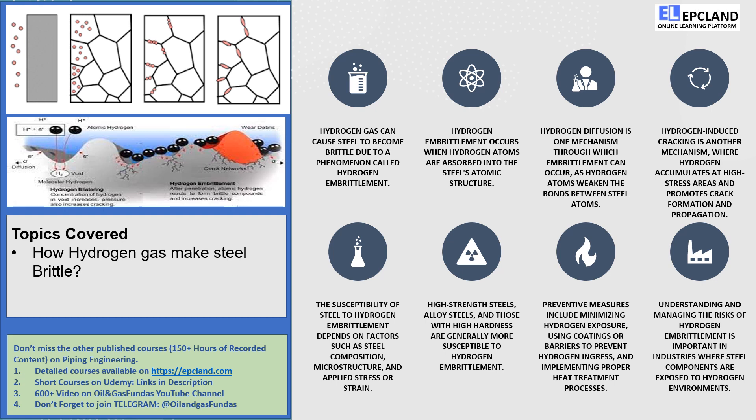But fear not, my friends! There are ways to protect our beloved steel from this villainous hydrogen embrittlement. We can shield the steel from hydrogen exposure by using appropriate coatings or barriers to keep it at bay. It's like giving the steel a superhero suit to ward off the hydrogen invaders.